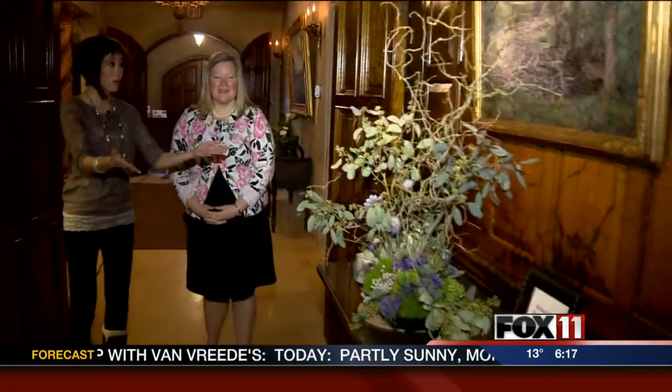Good morning, everyone. I'm here with Event Manager here at the Paint, Michelle. Rooms of Blooms is pretty much everywhere, including the hallways.